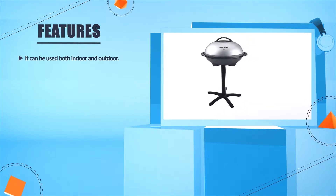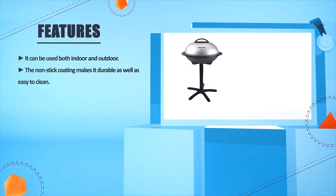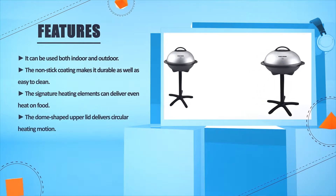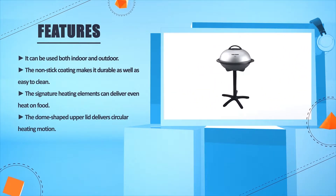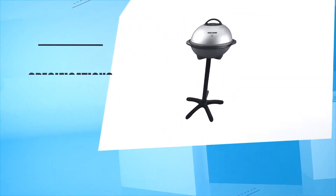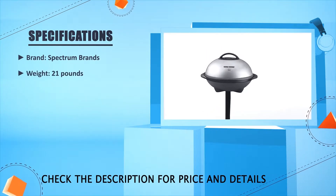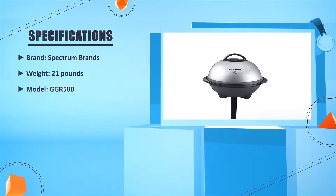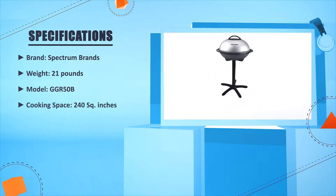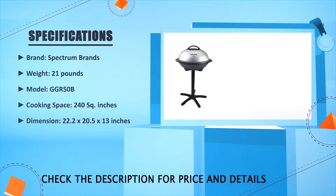It can be used both indoors and outdoors. The non-stick coating makes it durable as well as easy to clean. The signature heating elements can deliver even heat on food, and the dome-shaped upper lid delivers a circular heating motion. Brand: Spectrum Brands. Weight: 21 pounds. Model: GGR50B. Cooking space: 240 square inches. Dimensions: 22.2 x 20.5 x 13 inches.